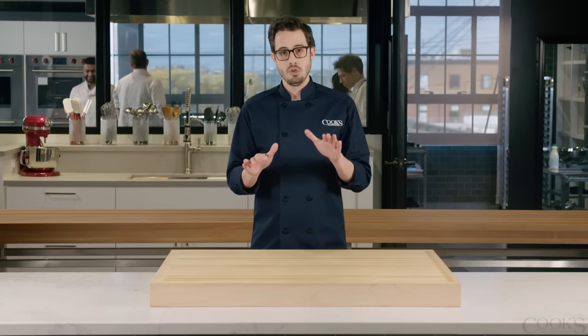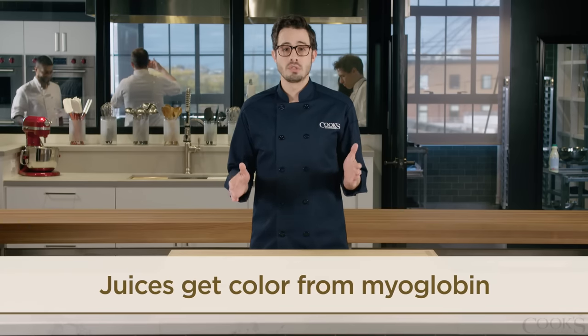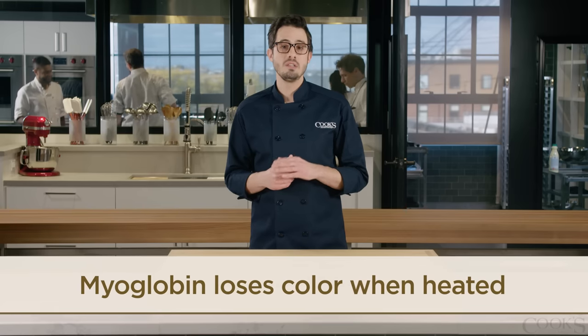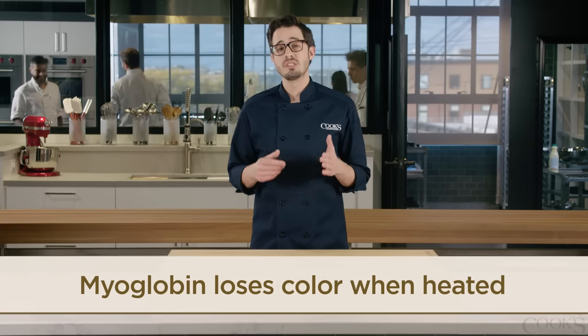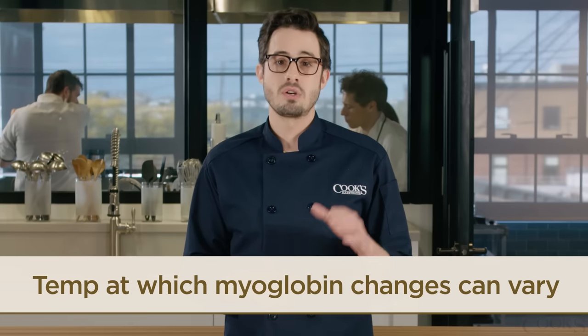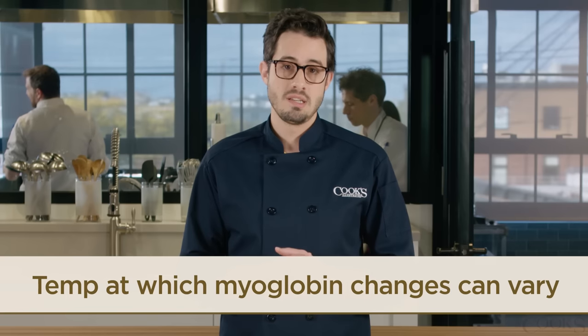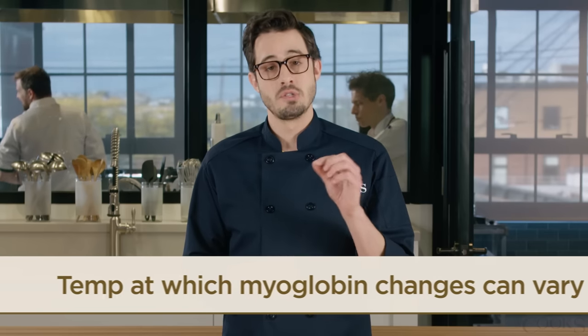So here's the scoop: the juices in a chicken are mostly water, and they get their color from a molecule called myoglobin. When myoglobin is heated, it loses its color. So there's actually some good reasoning behind this adage, but the exact temperature at which it turns clear depends upon the conditions in which that chicken was raised and processed — and that means it will vary from bird to bird.